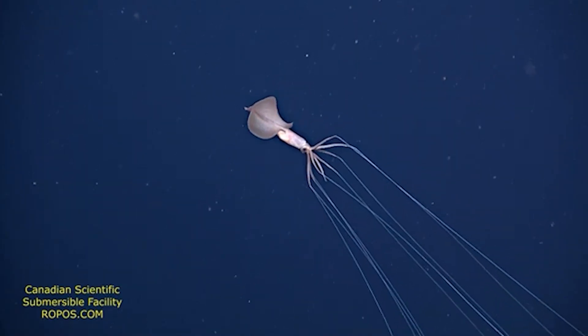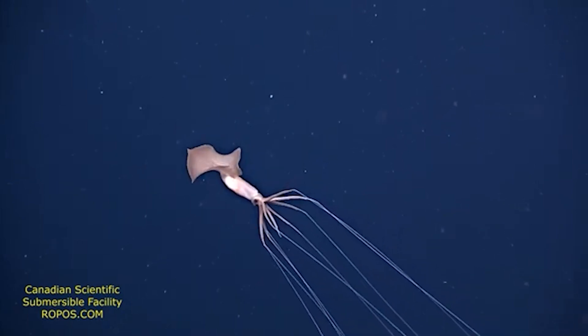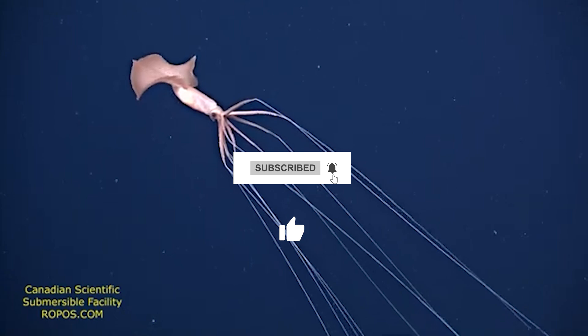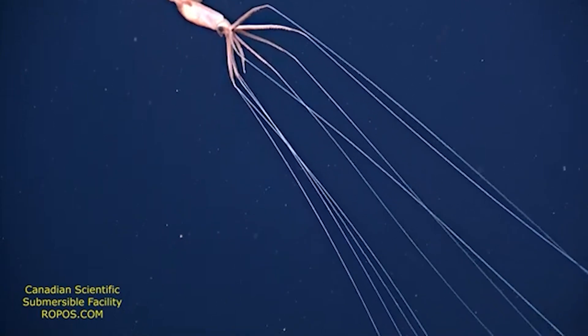What do you think — cool or creepy? Let us know in the comments below. Thank you for watching this video. Subscribe and like the video to help support this channel on its continuous growth. Until next time, see you in a bit. Peace.